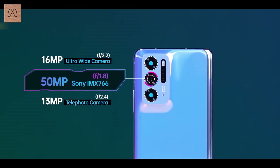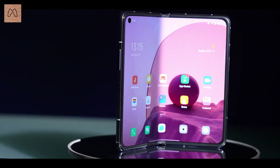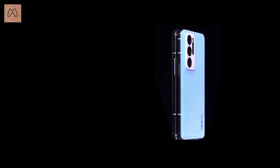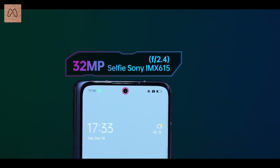For HD video at 1080p, we can record at 30fps, 60fps, and 240fps slow motion.